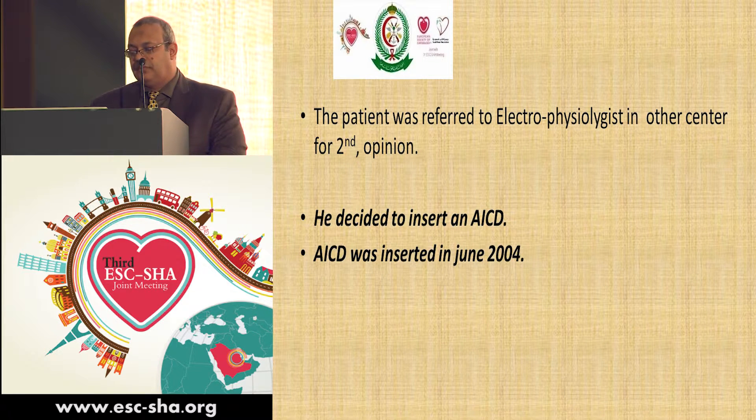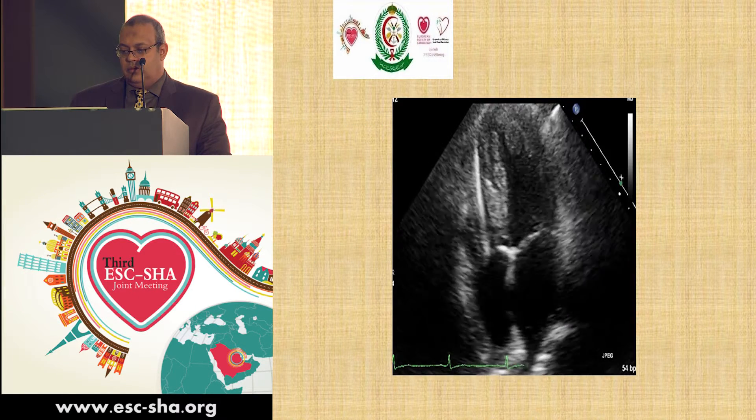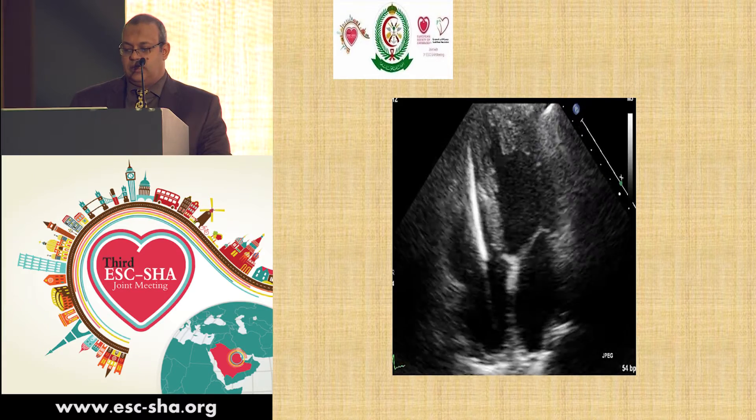At that time, we did not have an electrophysiologist in our center, so we referred her to another center for a second opinion. The electrophysiologist decided to insert an ICD, which was inserted in June 2004, and here we can see the ICD.